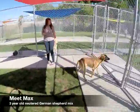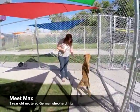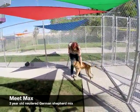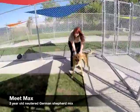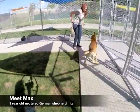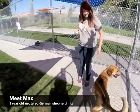This is Max. Max is a three-year-old neutered German Shepherd mix. Max was brought to the Humane Society because his owners could no longer care for him. He needs a little bit of work on his housebreaking. He's good with cats, dogs, and kids. He's described as energetic, tender-hearted, and very social. Max is also microchipped. If you want to meet him, come down to the Humane Society.